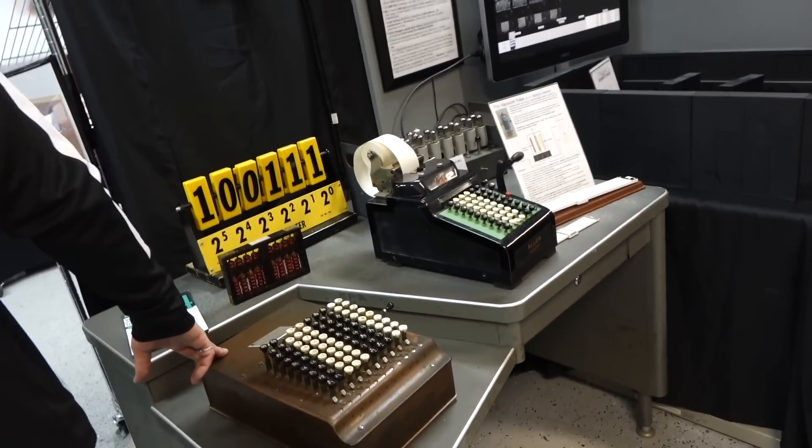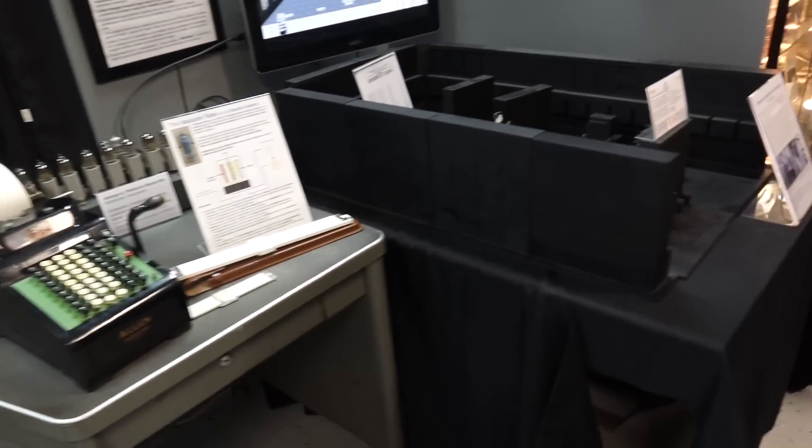Oh, there's a reproduction of the ENIAC room. And then they have a working UNIVAC. Wow.